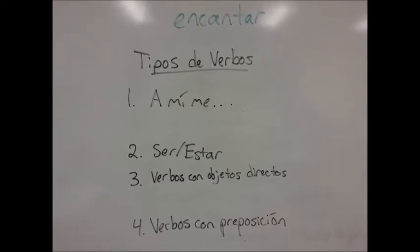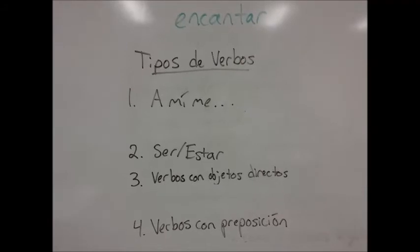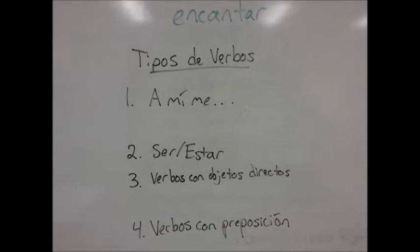Here's the next verb: encantar. What kind of verb is encantar? It's a type 1 verb, a mí me — it has the same structure as gustar.